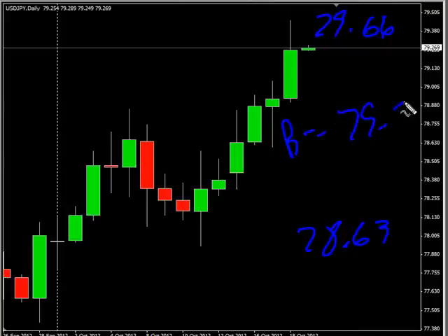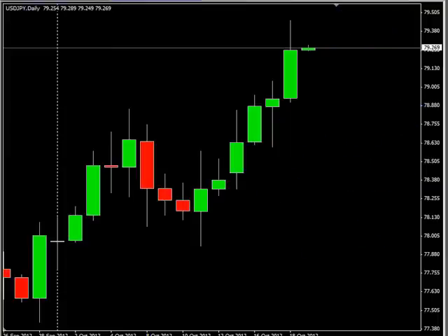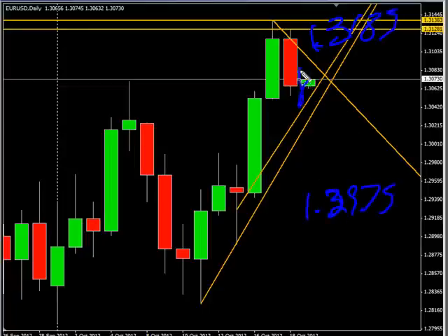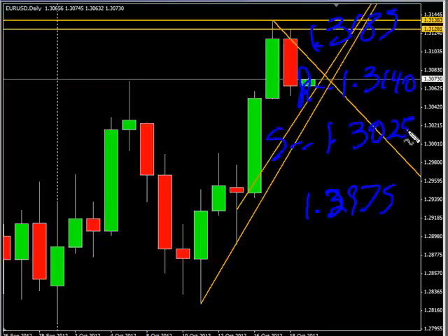Now the EUR/USD pair — we already talked about this one a bit. Look for it to go up to 131.85, possibly down to 129.75. Look for some resistance around 131.40 and some support around 130.25.